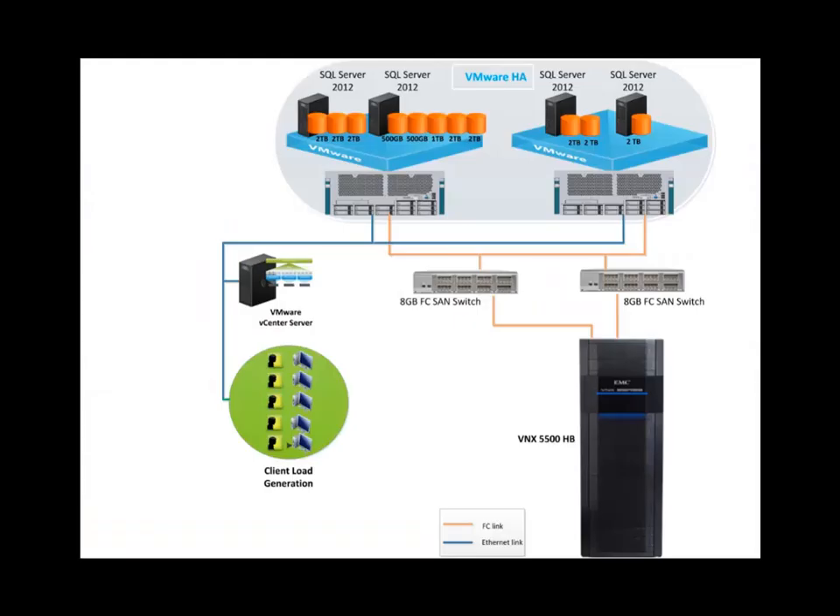Architecture Design: This graph shows the configuration for this solution. Two 8GB fiber channel sandwiches connect two rackmount ESXi servers to the VNX array. The SQL Server VMs created on the ESXi servers are deployed with a building block design. Four VMs hosting four SQL Server 2012 instances, each has a number of databases built with the building blocks. The building blocks can be scaled up by adding to the same VM or scaled out to build on different VMs.